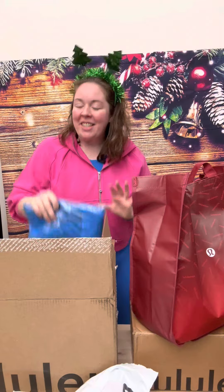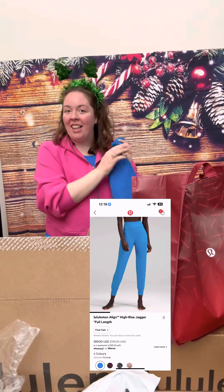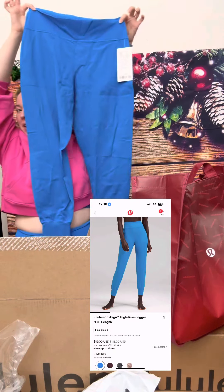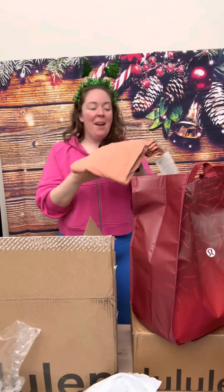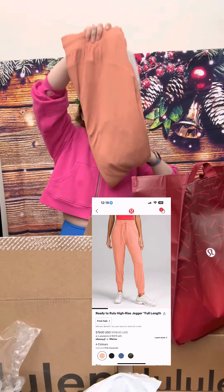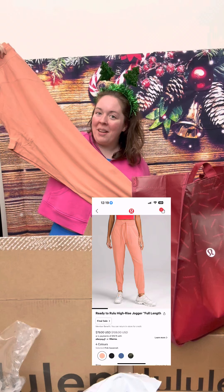Wow, already so many colors! First up, these are the Poolside Align Joggers — wow, these are so soft. Next up, these are the Ready to Rulu Joggers in Pink Savannah. I got these on markdown.